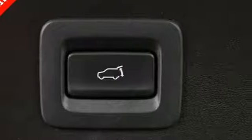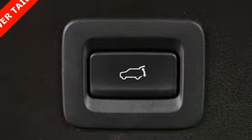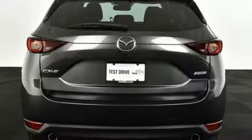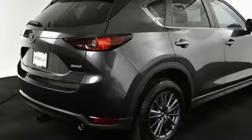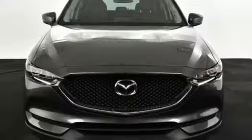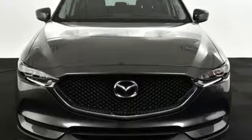but it's the 2.5L Skyactiv-G engine's performance that truly shines. Inside, the beauty of the cabin is its comfort, only enhanced by features like Mazda Connect infotainment system, touchscreen display, and Bluetooth. Start enjoying your drive again. Take this CX-5 home today.